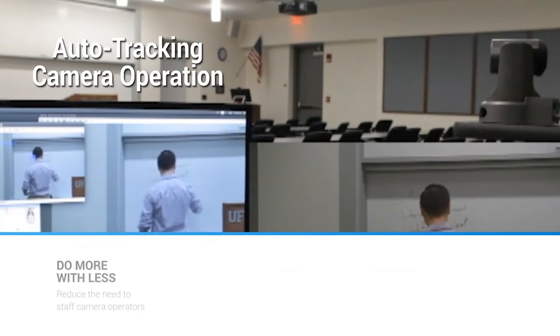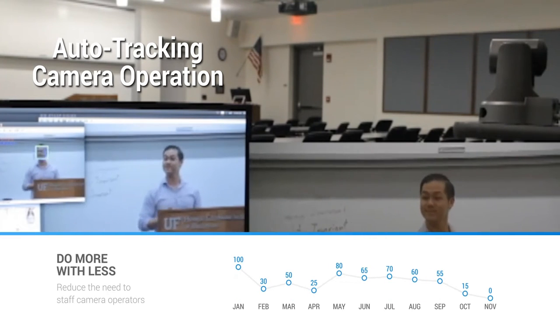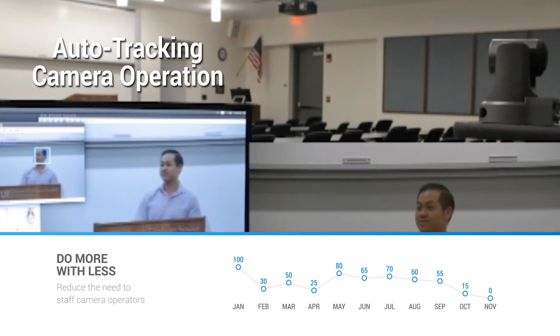PTZOptics' new auto-tracking camera solution allows you to do more with less, further reducing the need to staff camera operators.